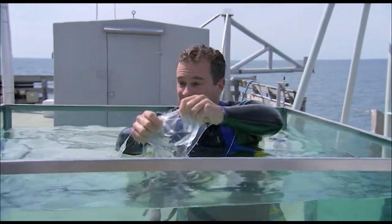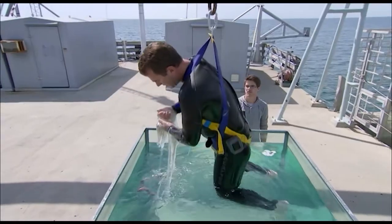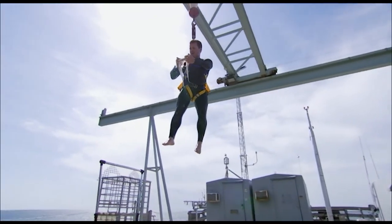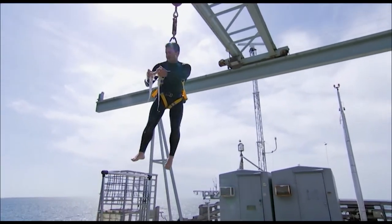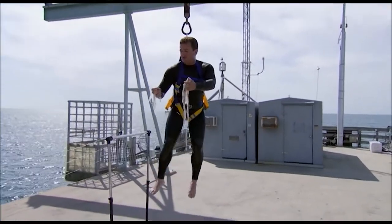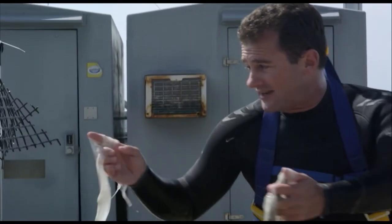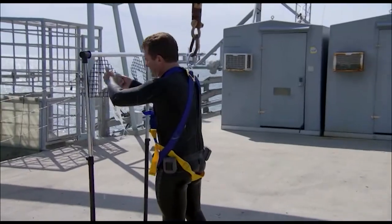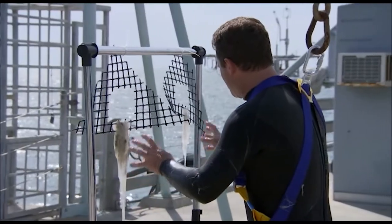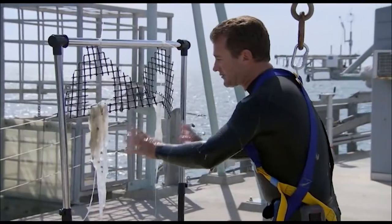That is absolutely disgusting — some of it even got on his face. You can see it dripping off. This is the protein — it's grabbed onto all the seawater. What they want to do is get rid of all the seawater so only the protein is left. The best way to do that is to hang it on drying racks overnight, to be sure all the seawater evaporates, and then just see what happens tomorrow.